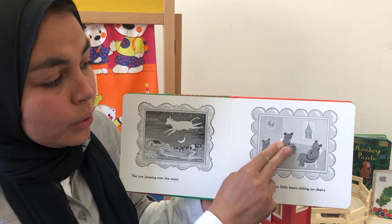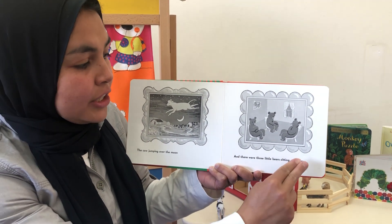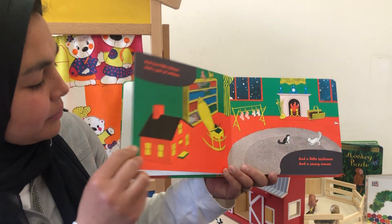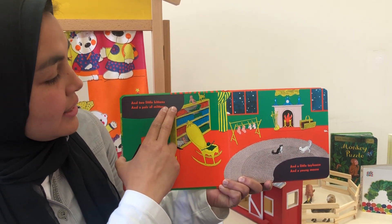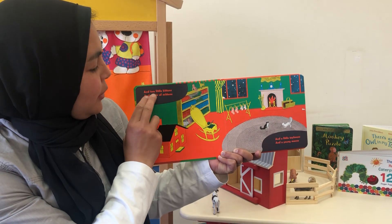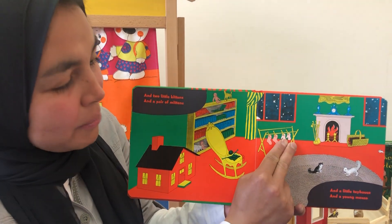And there were three little bears sitting on chairs. One, two, three. Bears, chairs — they rhyme! And two little kittens — one, two kittens. And a pair of mittens.